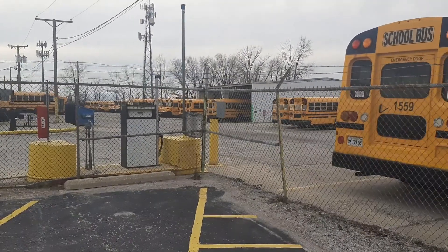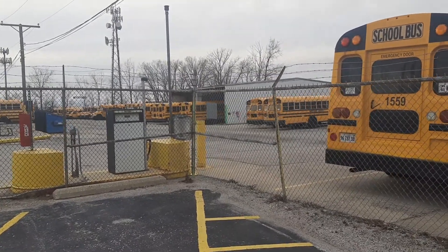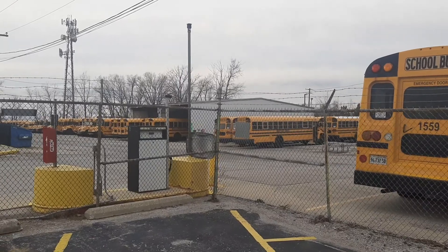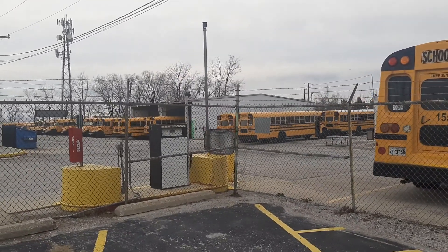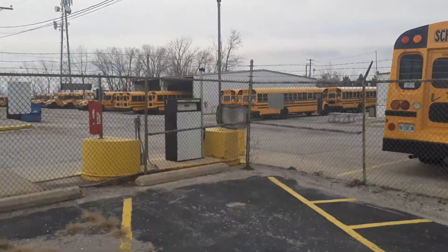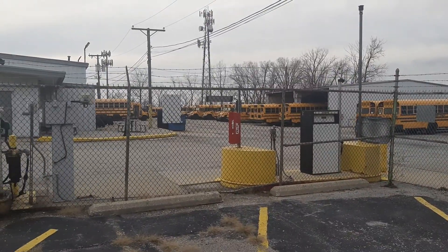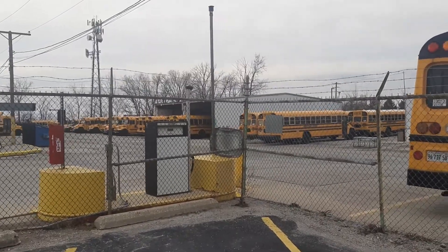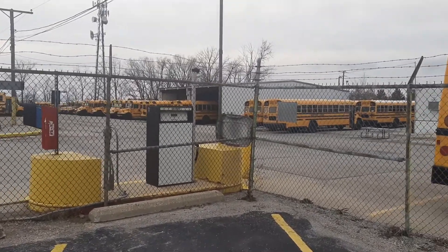Good afternoon everyone, this is Gemini Jets 42 here and today we are here at Westway Coach. We got all these buses here and I hope you guys like it. This is Villa Park. So let's get right into these buses.